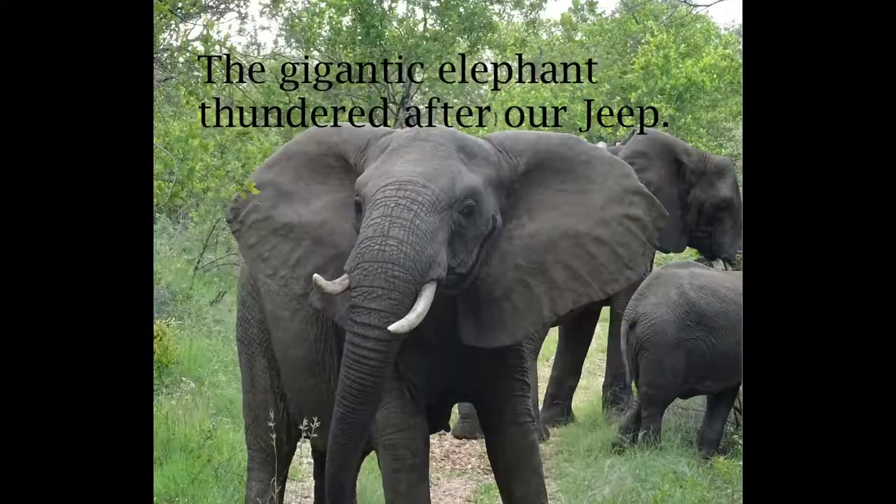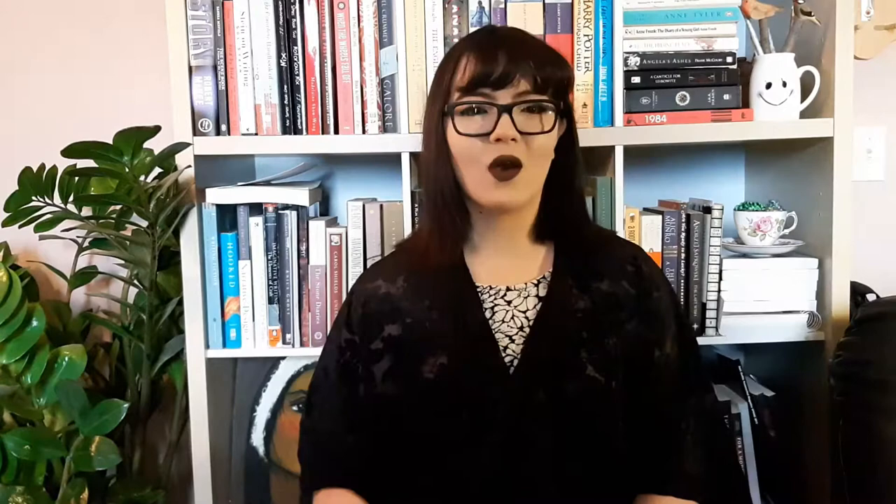Then you will have a sentence with more energy: 'The gigantic elephant thundered after our Jeep.' Words that describe thinking decrease energy. So limit your use of words like 'wondered,' 'reflected,' 'worried,' 'thought,' 'remembered.' Words that describe action are high energy: 'dashed,' 'climbed,' 'hovered.'